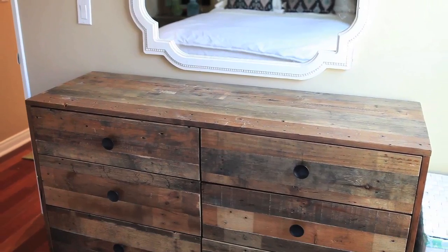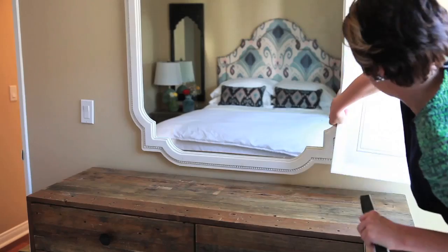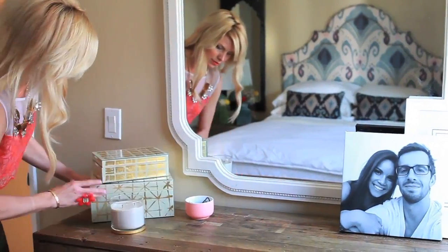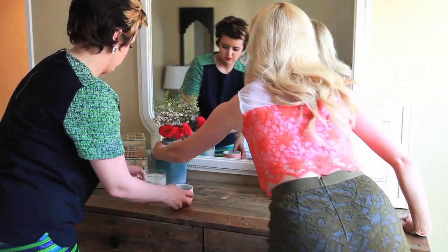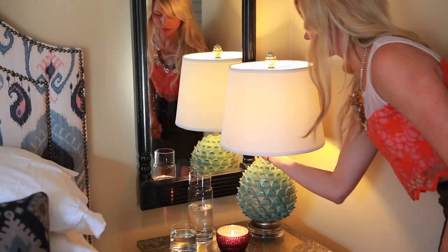My bedroom is like my sanctuary now, which is exactly how I wanted it to be. Ingrid's armoire is the same type of reclaimed wood as the console in the living room. I love the reclaimed wood — it's one of my favorite things. It really grounds the space and keeps it from being too sickly-sweet girly. I wanted to incorporate natural elements with more glam and modern furniture. I think the headboard is my favorite part of this room — it is amazing.